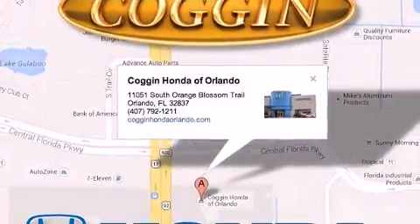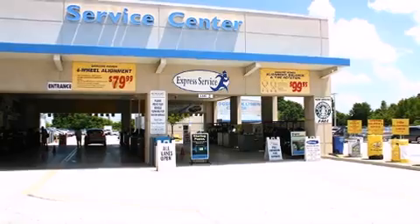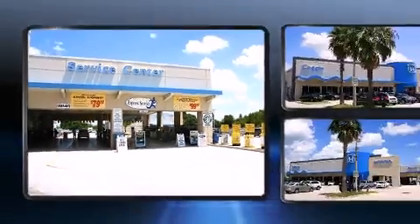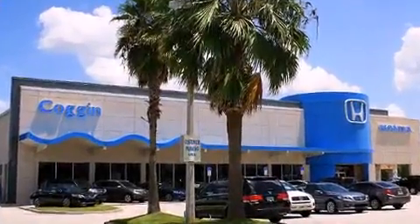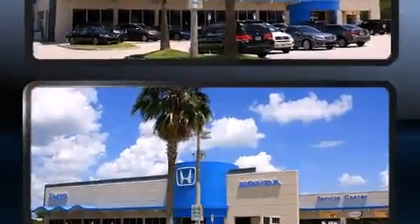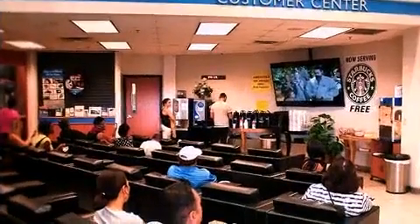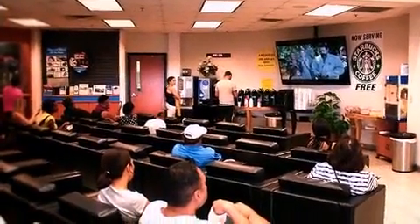A wealth of standard features means that you no longer have to sacrifice. Like leather upholstery, one-touch window functionality, a tachometer, front dual-zone air conditioning, power moonroof, heated door mirrors, lane departure warning, and power front seats.